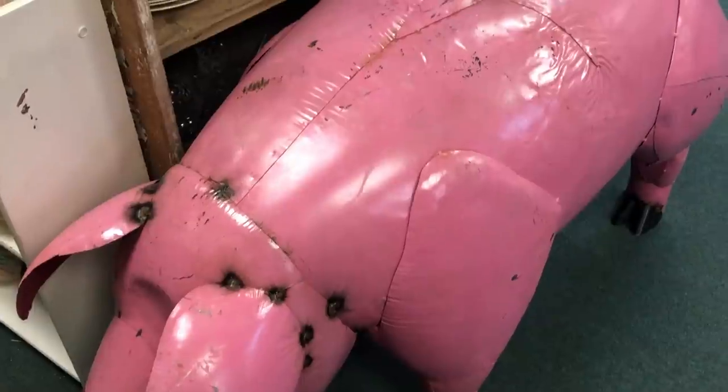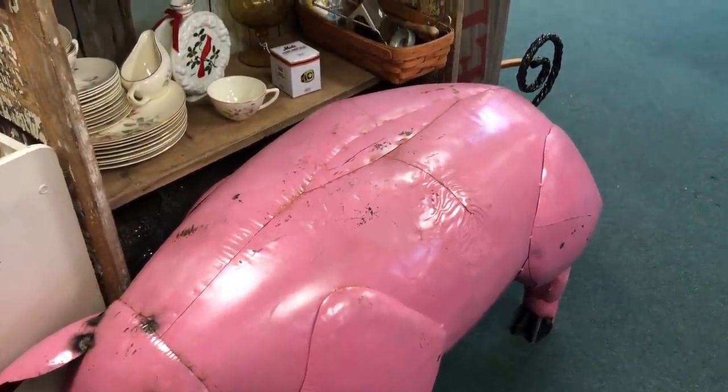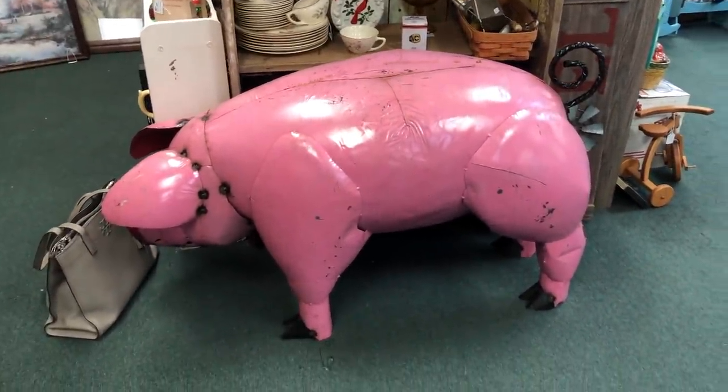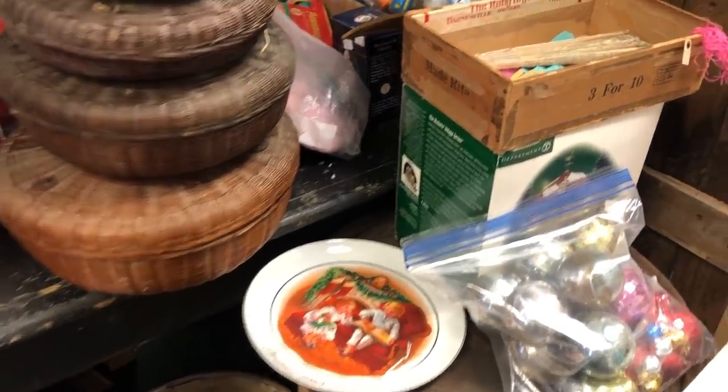Does anybody need a big pink pig? This was such a big pig. They had several of these, and they had them inside because the weather was really bad this day with snow and bitterly cold. I thought it was so funny seeing them inside because they look so much larger inside the store than sitting out front.